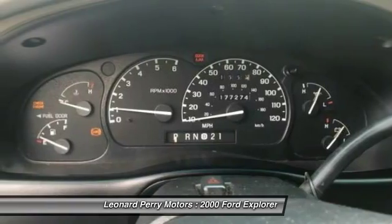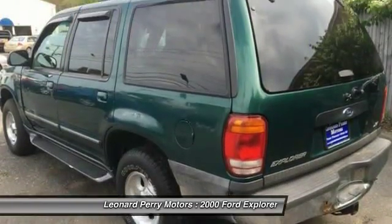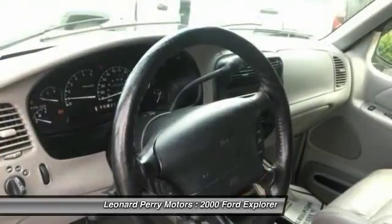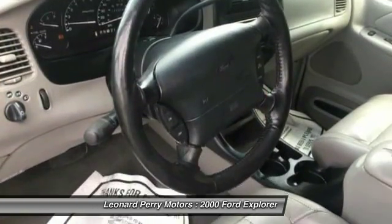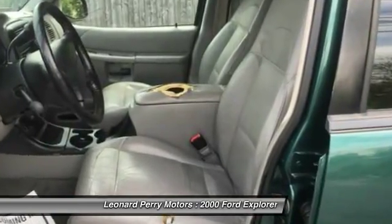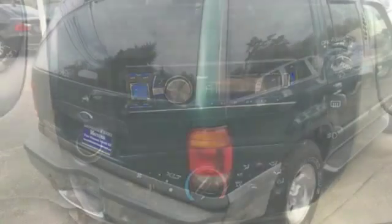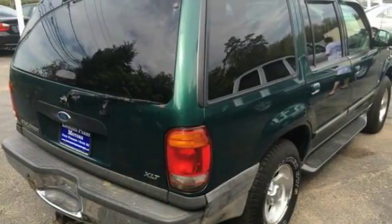Your new ride is just a phone call away. I've got more features.